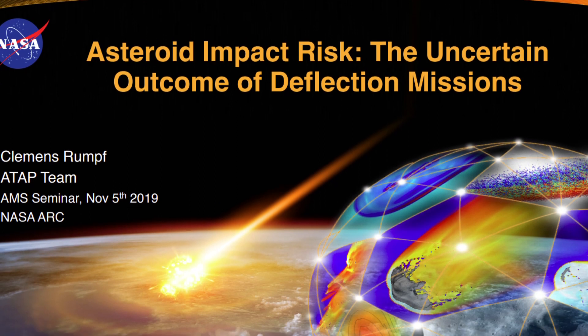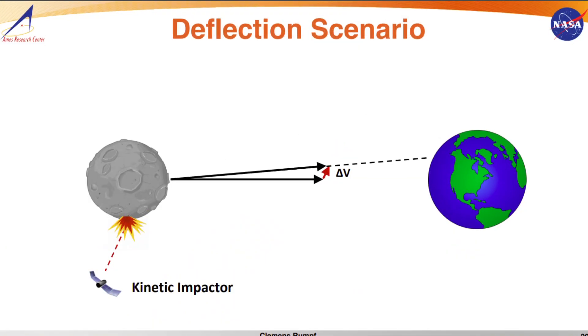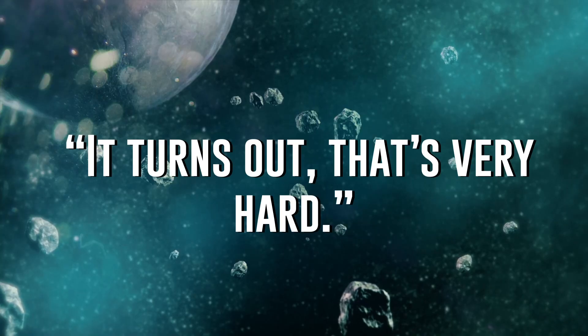Back in the 1960s, the leading idea was to launch a projectile at an asteroid that would break it up into small pieces before it entered the Earth's atmosphere. But this idea was flawed in that those pieces might still be large enough to cause massive damage to the Earth, rather than burning up in the atmosphere like scientists hoped they would. But as for actually hitting an asteroid in the black of space, George Flynn, a physicist at State University of New York Plattsburgh, said this in regard to this outdated way of thinking: it turns out, that's very hard!